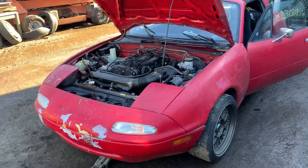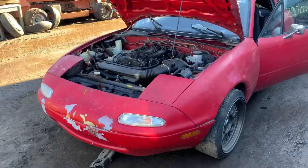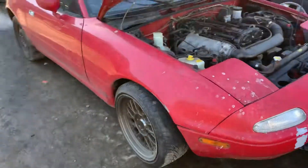1994 Mazda Miata. Runs good. Decent fender. Looks like it's got a good hood. This one pump is usable. Headlights are good.